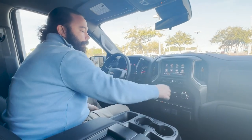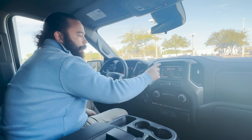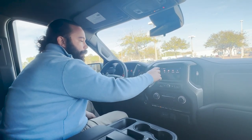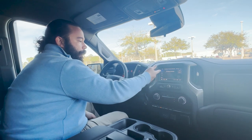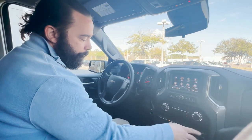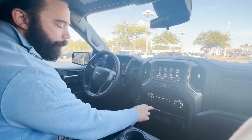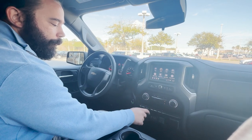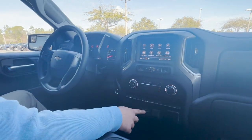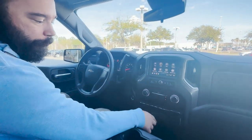You got your infotainment screen with AM, FM, and satellite radio capabilities, plus Bluetooth, Apple CarPlay, and Android Auto — and that's now wireless too. You've got climate control, lane keep assist, and the auto stop feature that you can turn on and off. There's also a button that will open your tailgate, two USB ports — the updated type and the older one — because technology is always advancing.